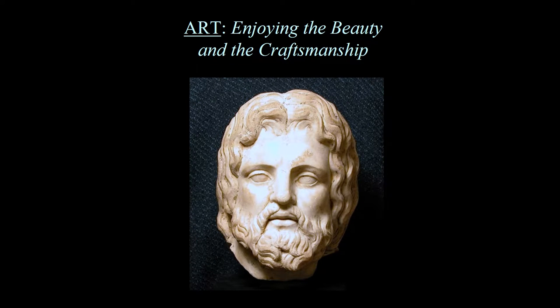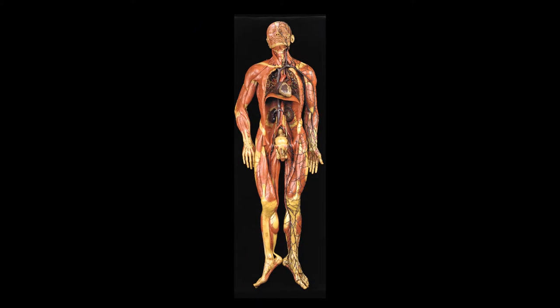There are a number of reasons that individuals are interested in collecting medical antiques. The first major category is the enjoyment of the art, the beauty, and the craftsmanship. This is a second century bust of Asclepius, who was both the Greek and Roman god of medicine. Another example of the art of medical antiques is this 18th century wax anatomic model, very commonly found at the Spicola Museum in Florence. Prior to the 20th century it was difficult to get anatomic models for dissection, so any number of materials were used.